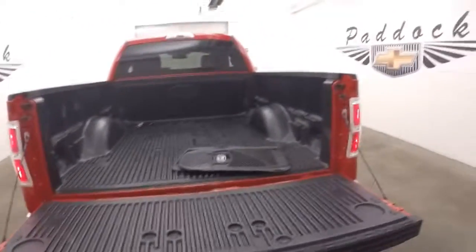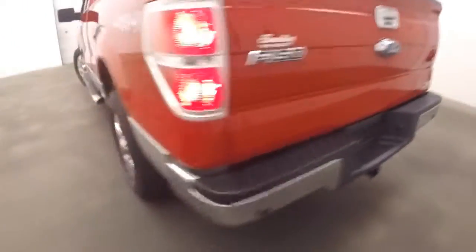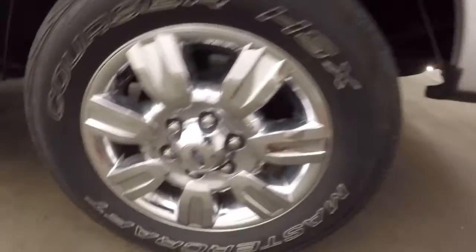Nice bed liner, again everything in good shape, nice and clean. Nice wheels, good tires, and here's your running boards going down the side.